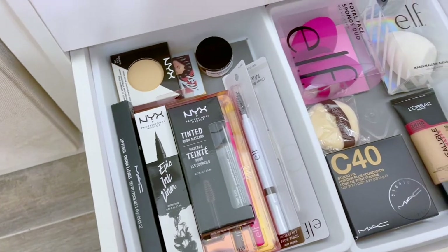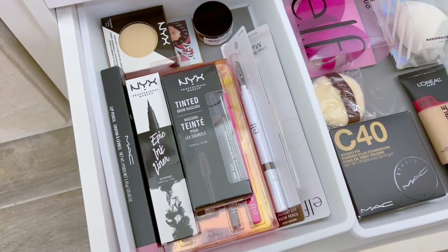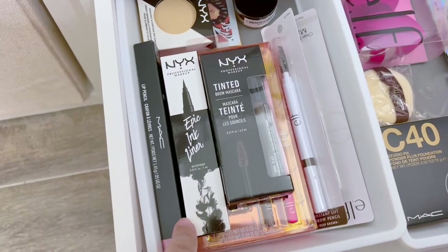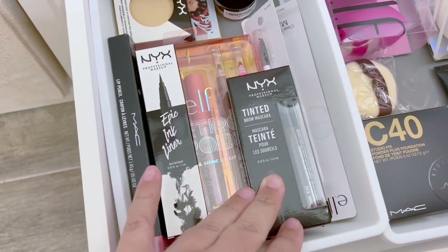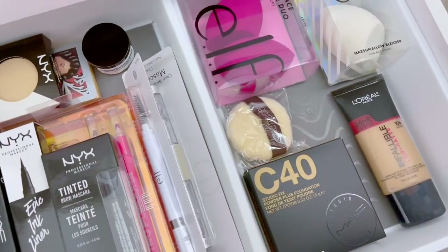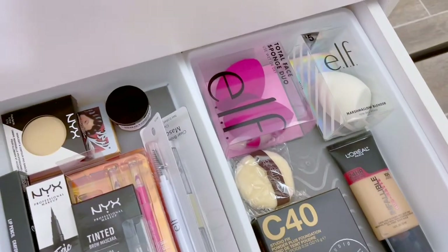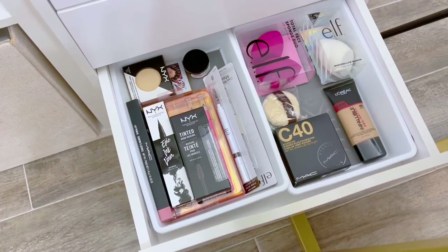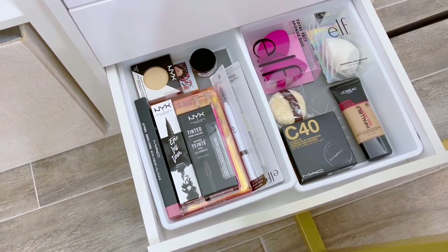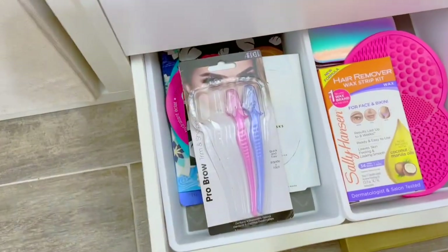My next drawer has my extras and backups. All I have in here are extra products of my favorites, such as the Epic Ink Liner, my tinted brow mascara, this ELF Retro Paradise set that I love, my Matte Cosmetics powder, my L'Oréal foundation, and ELF sponges. These are products I really enjoy and have backups of in case I run out of the ones currently in my collection.